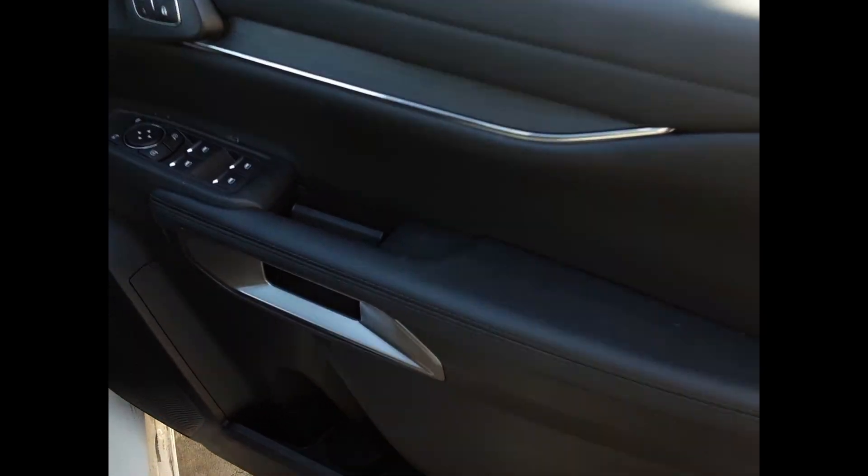We have the driver side door trim, power window master switch. This vehicle is fitted with black leather interior, automatic type console, automatic gear shifter, heater control, sat nav, and display screen.